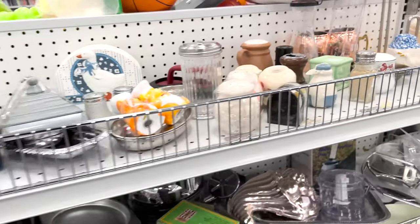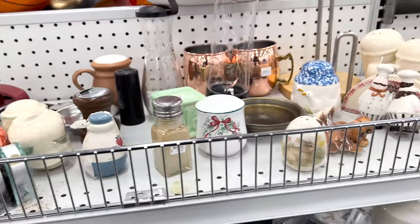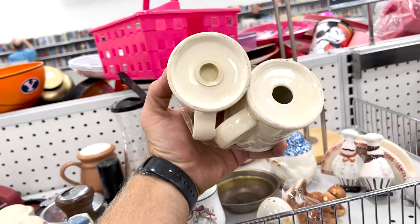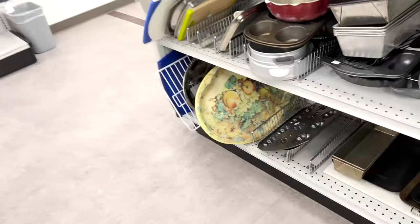We're always on the lookout for salt and pepper shakers, especially fun sets like this, but I always check the bottom to make sure that the stopper is in there because it can be pretty hard to find, even though you can buy them online.